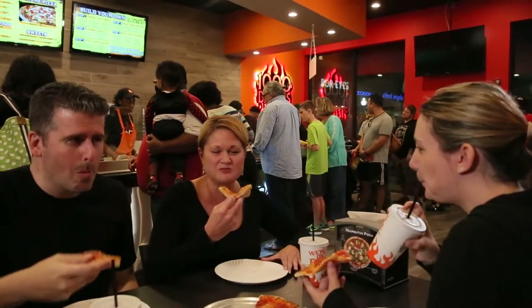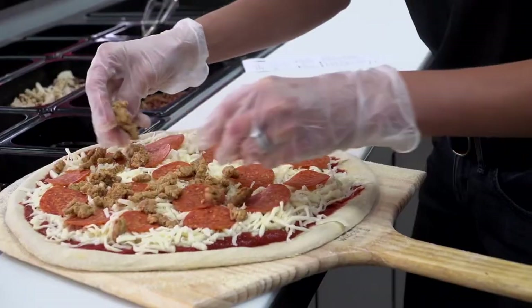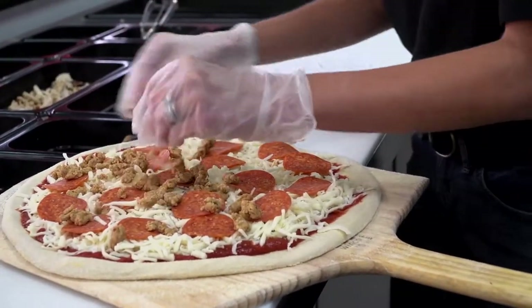What hooked me was the quality, the taste. The ingredients were super awesome. The sauce was awesome. The dough was awesome. It was traditional Neapolitan pizza. It just brought everything back to when I was in Italy with my family.